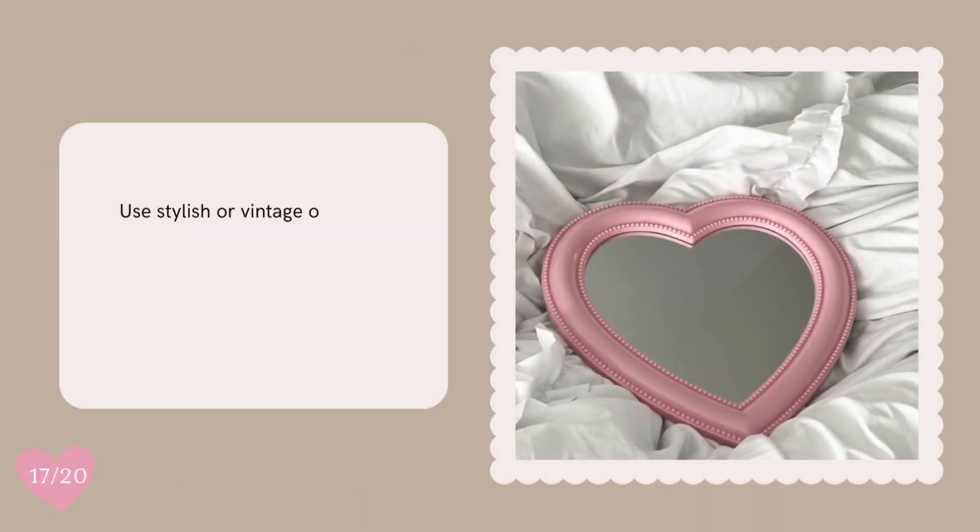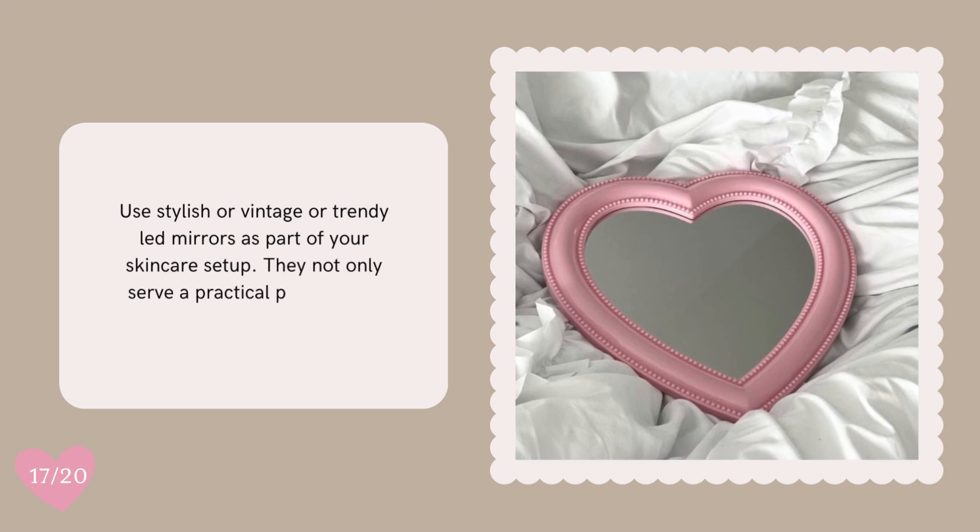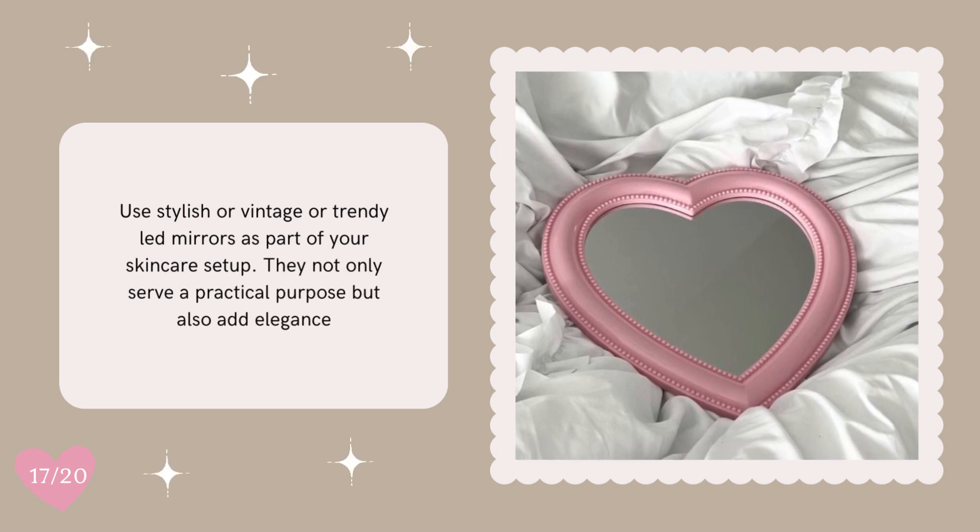Use stylish, vintage, or trendy led mirrors as part of your skincare setup. They not only serve a practical purpose, but also add elegance.